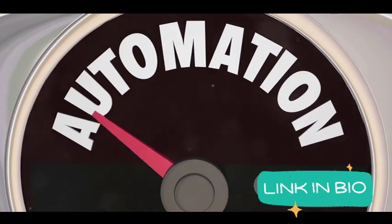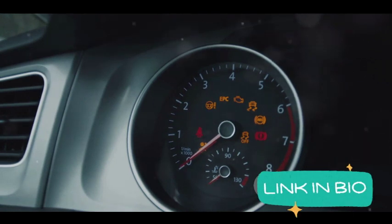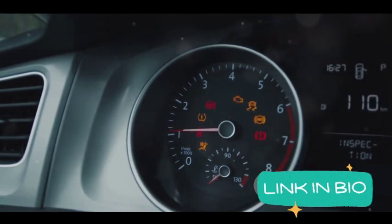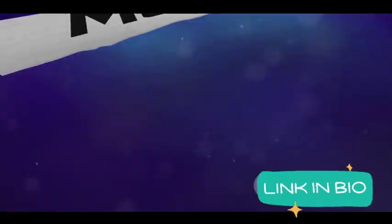RPM 3.0 introduces an impressive auto-tag technology. Imagine a world where a complete system gets set up without you having to lift a finger or edit a thing. That's right, the future is here and it's called RPM 3.0.